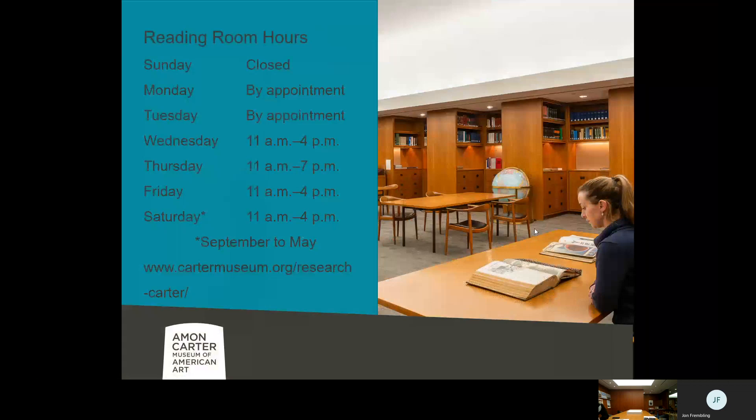Reading room hours: they're similar to the overall museum's hours, though we generally open an hour later and close an hour earlier to give us time to set up and close. We do have Saturday hours — so if you can't get in during the weekday, that's a good option. We're also open late on Thursday nights. Don't hesitate to drop us a line through our website or give us a call if you have any questions.